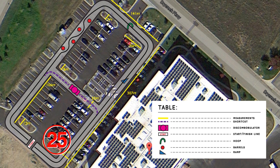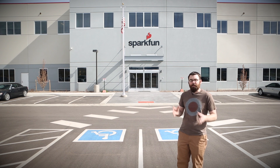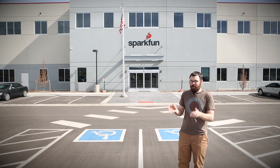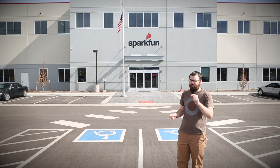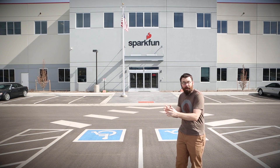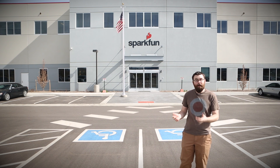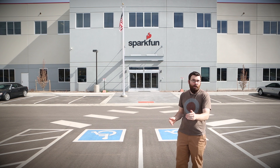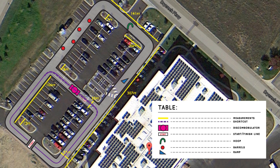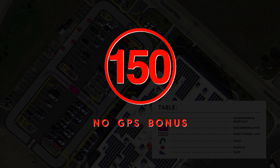For this year, the point structure works largely the same. Everyone starts out with the same number of time points when the race starts, and for every second that you're on the track you get one point deducted from that bucket of points. While on the track you can gain bonus points for going around a corner, going under the hoop, or going over the ramp. In addition, this year we've added a new detail: a bonus for not using GPS.